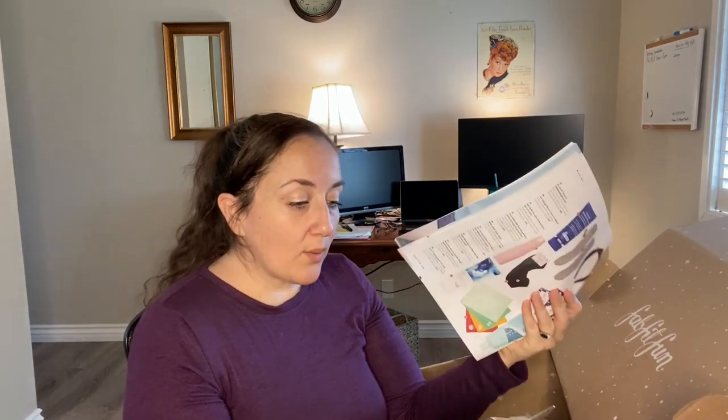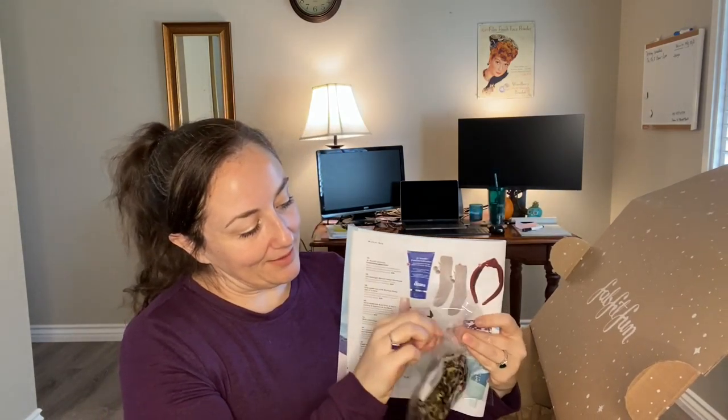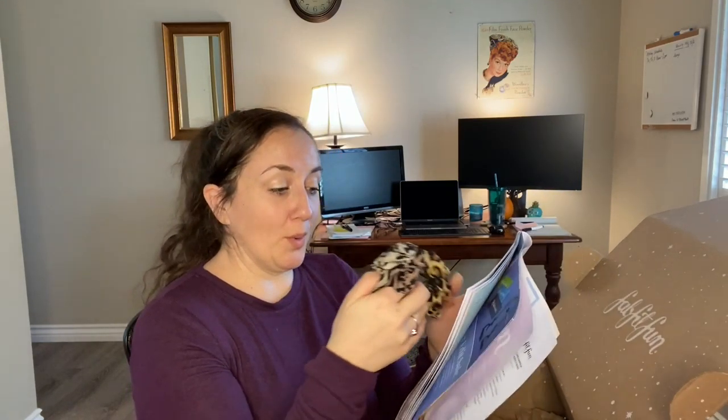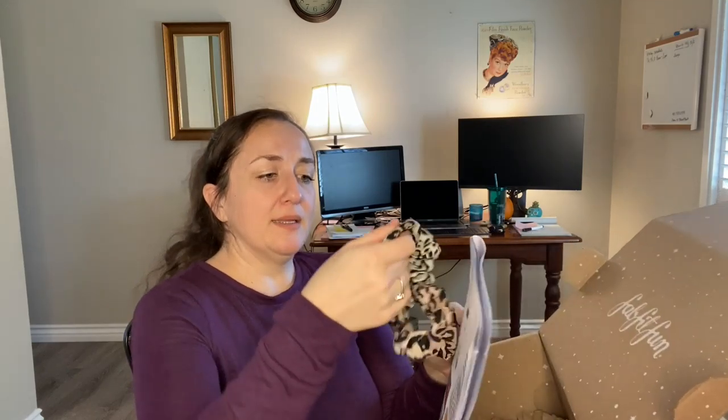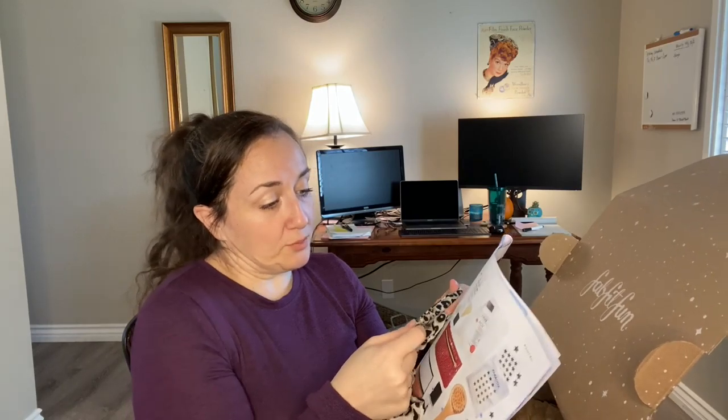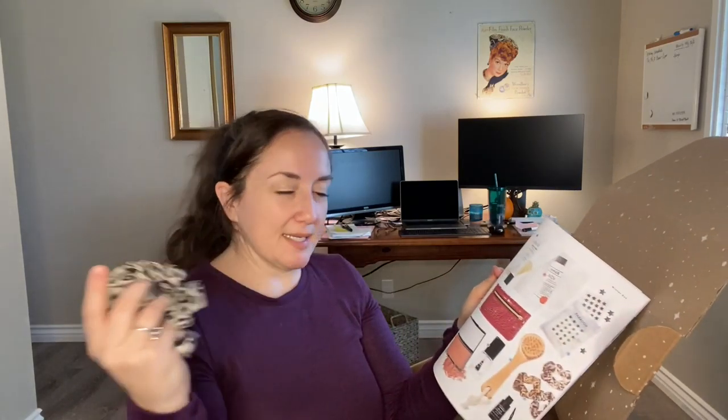For the next choice, you could have either gotten the Daily Concepts Daily Facial Dry Brush ($20) or what I got — the Noir Jewelry Ombre Leopard Scrunchies, which retail for $25 and come in a set of three. I don't love leopard for myself but I appreciate it. I don't really have any scrunchies — I haven't jumped back on board with this trend since I was 12. But of those choices, that's what I wanted.